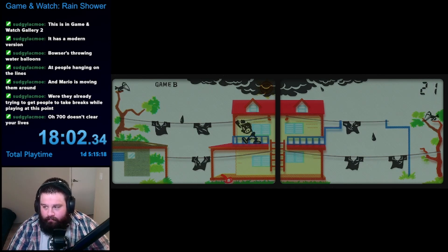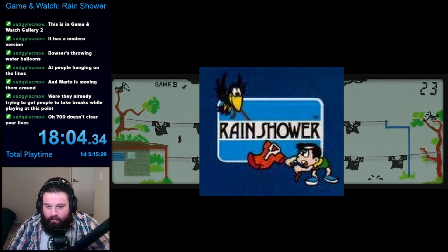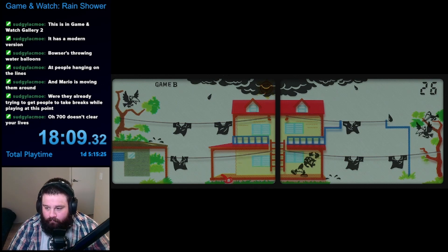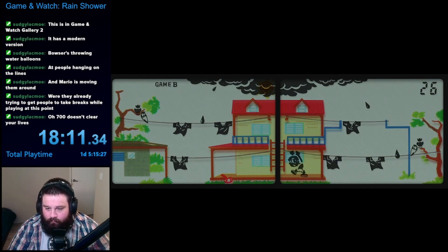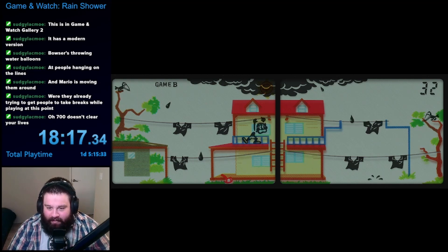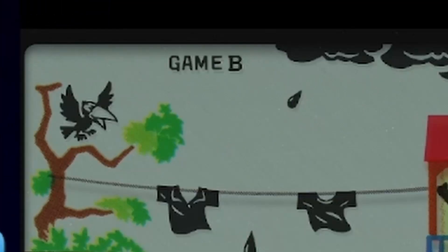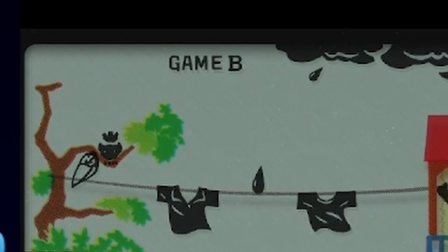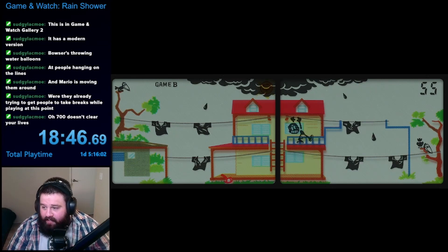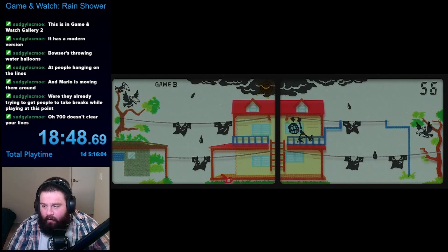Next up was game mode B. Remember that bird on the cover of the box? In game mode B, they finally decide to join in. In this mode, there are birds on the far edges of each screen, and occasionally they swoop down and change the position of the clotheslines. This added a whole new layer to the game, since you couldn't just assume a clothesline would stay in the correct place anymore. They give you quite a bit of warning before it happens, so you're usually able to tell when they were about to pull it. It can be a bit tough to know whether you should fix a clothesline on the other side of the screen or wait for the bird to pull the wire.